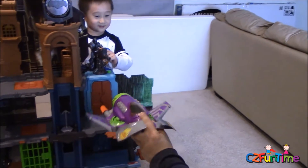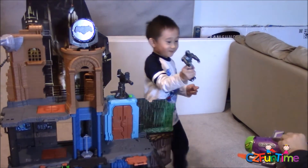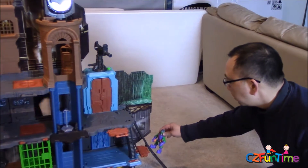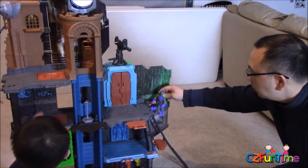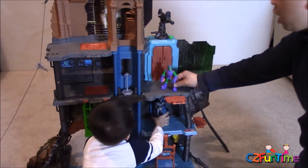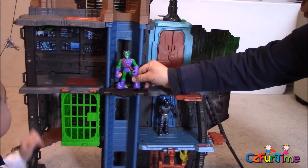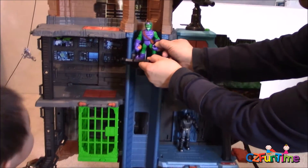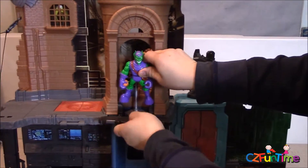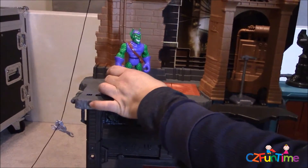Green Goblin arrives: 'I'm the Green Goblin, I'm gonna attack the bat cave!' He misses and comes back. Batman is in the jail calling out: 'Let me out of here — I'm gonna climb the ladder! Where is the Bat? Is he afraid? Come out, come out wherever you are!' Batman replies: 'I'm Batman, I'm in the jail.' He takes the elevator up to look.